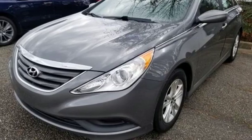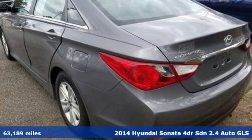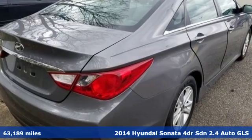Here's a 2014 Hyundai Sonata. Challenging convention to find a better way — it's the Hyundai way. It boasts an impressive list of features like these.